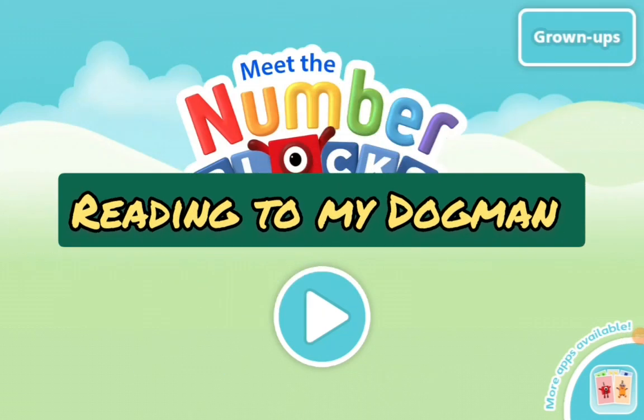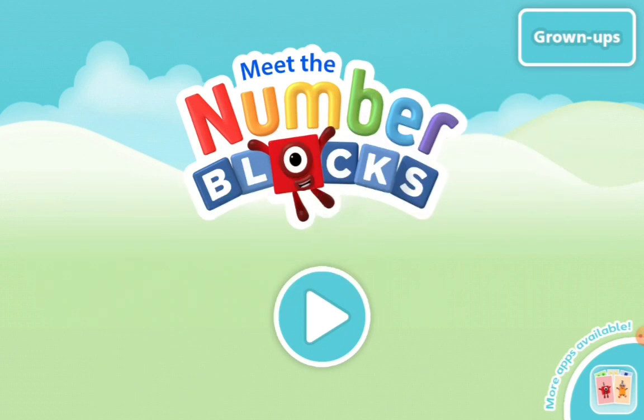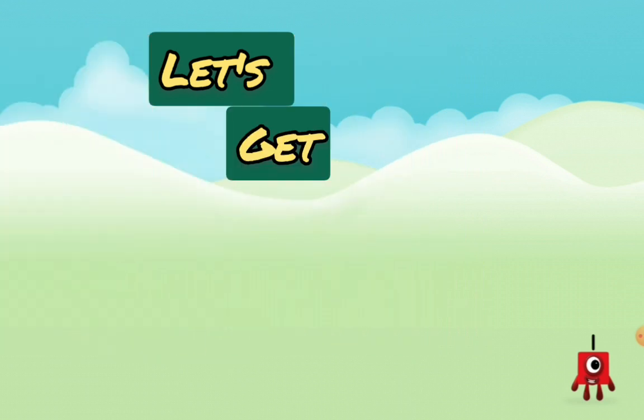Good morning, epic readers! As you can see, this is not Dog Man — this is Numberblocks, a show. And today I'm going to show you all the squares of it. So let's get into this!